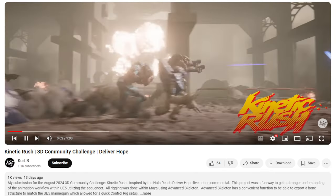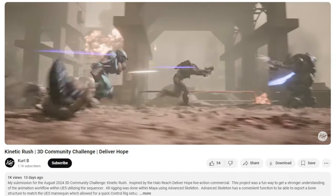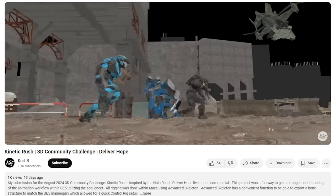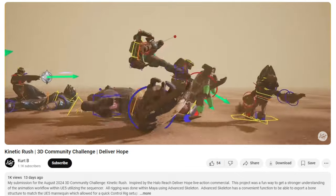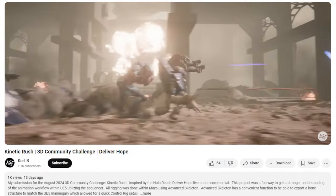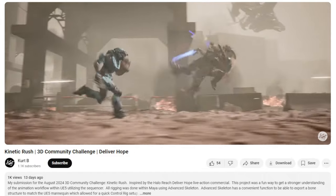I'm getting a Halo vibe right now — going into battle. Looking pretty good — I'm wondering, did you hand-animate these? Because I know Mixamo does not have a run-and-fire-weapon-simultaneously animation — I looked through all their running animations. This looks like it could be hand-animated, and if so, top 100 for sure. It's a real deep battle scene — people are dropping left and right — but I think these soldiers are going to make it.